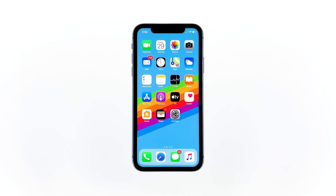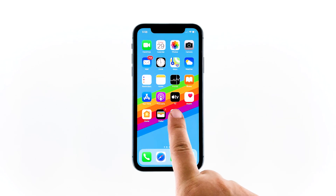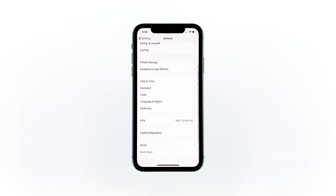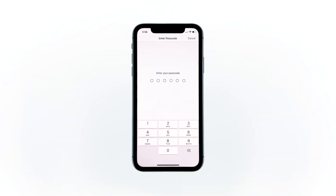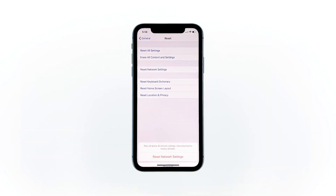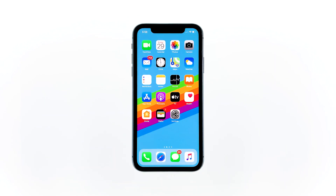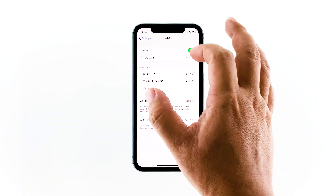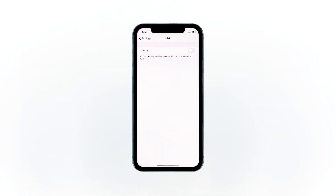Don't worry, none of your files will be deleted. Here's how it's done. From the home screen, tap Settings, then tap General. Scroll down to the bottom of the screen and then touch Reset. Touch Reset Network Settings. If prompted, enter your security lock. Tap Reset Network Settings at the bottom of the screen. Your iPhone will reboot after this. Once it has finished rebooting, try to see if the problem is fixed.